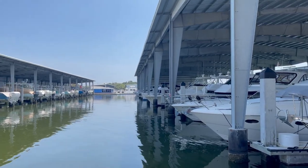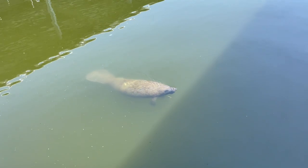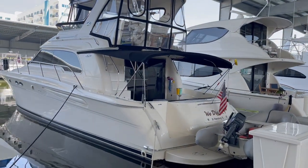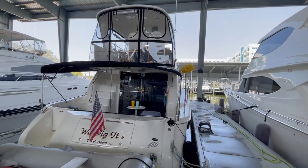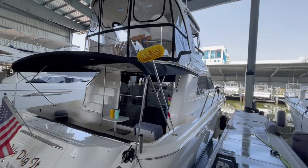Today we are at the beautiful Maximo Marina in St. Petersburg, Florida. We Dig It 5 is a 2004 — the last year Sea Ray made the 480 Sedan Bridge. She has been housed in the covered shed since the current owners purchased her in 2007.